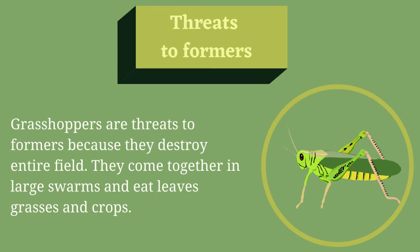Threats to Farmers. Grasshoppers are threats to farmers because they destroy entire fields. They come together in large swarms and eat leaves, grasses, and crops.